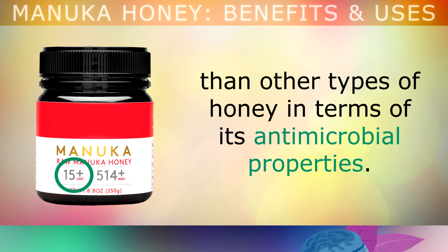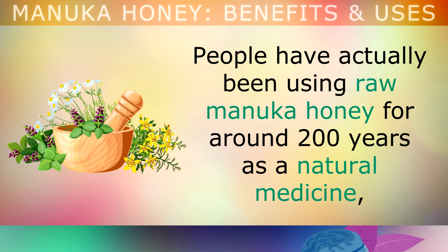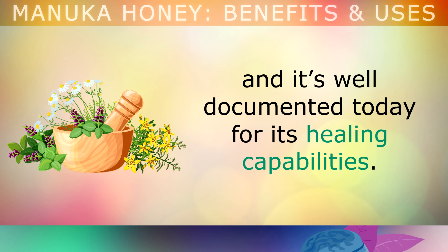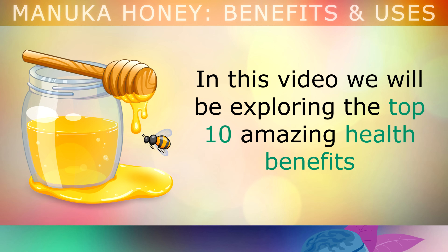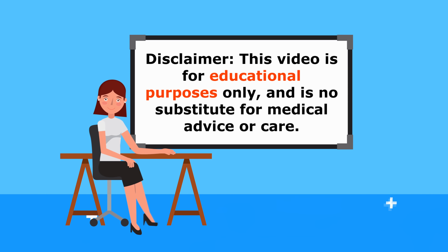This unique Manuka factor, or UMF, is what makes the honey much more powerful than other types of honey in terms of its antimicrobial properties. Basically, the higher the UMF rating, the more healing chemicals the Manuka honey contains. People have been using raw Manuka honey for around 200 years as a natural medicine, and it's well documented today for its healing capabilities. In this video, we'll be exploring the top 10 amazing health benefits of using Manuka honey at home, and also how to use it. Just a quick reminder, this video is for educational purposes only, so do speak to your doctor if you have any medical concerns.